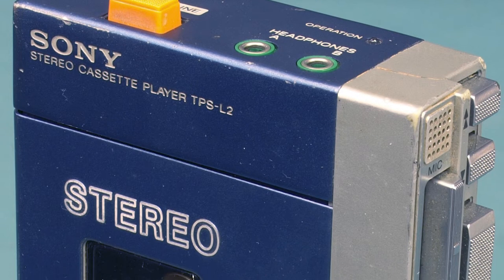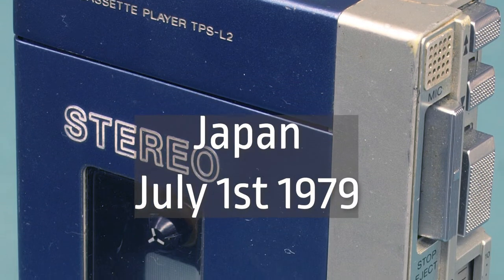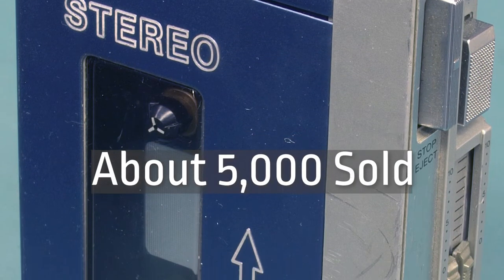This first model was called the TPS-L2 and it went on sale in Japan on July 1st, 1979. It didn't sell very well at first — only about 5,000 units that month.